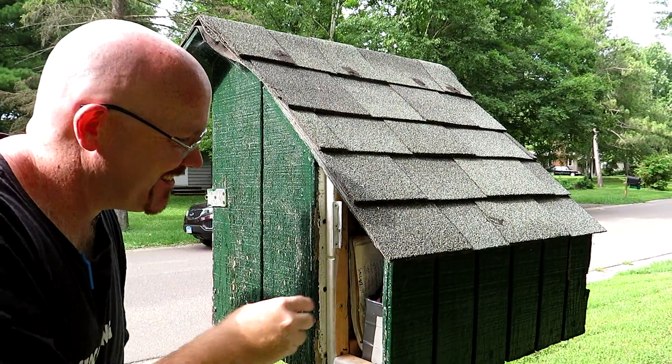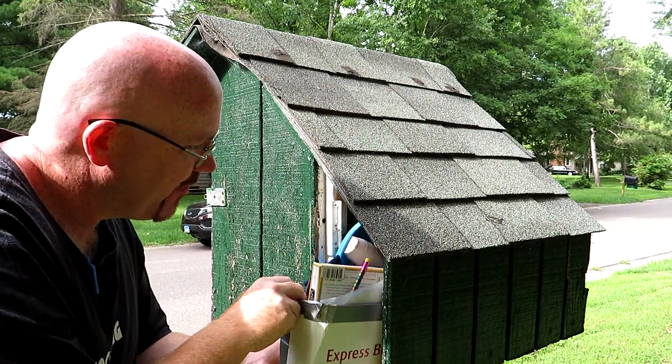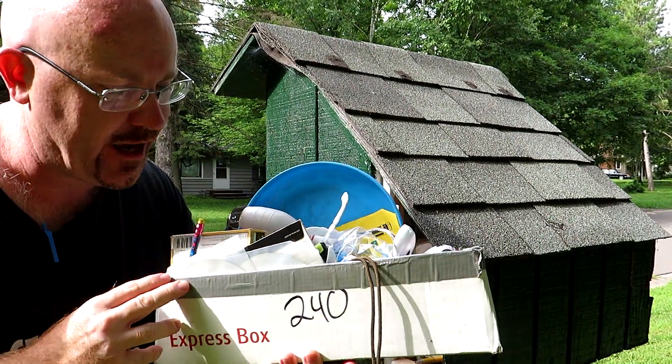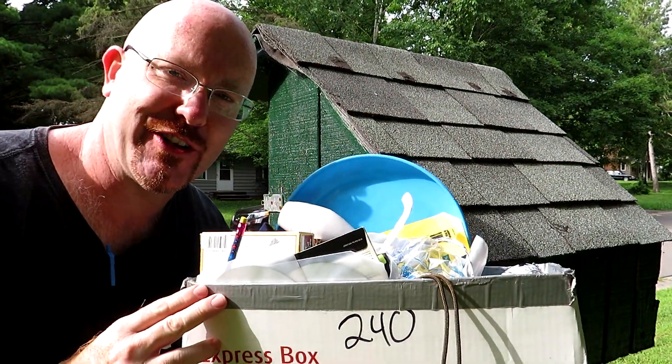Yes! Here it is! Wow, look at this — it is chock full of swag and goodies. Holy cow, favorite point for sure!